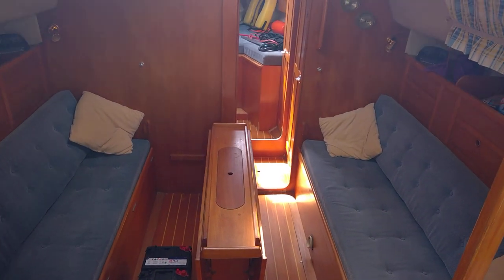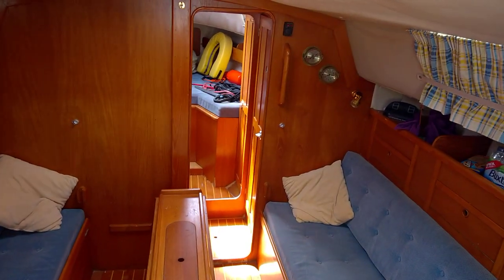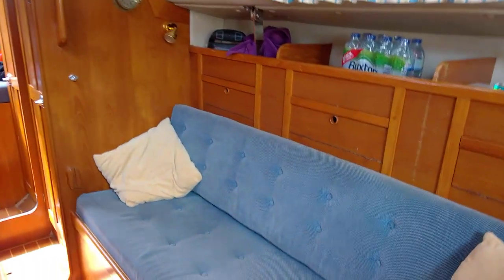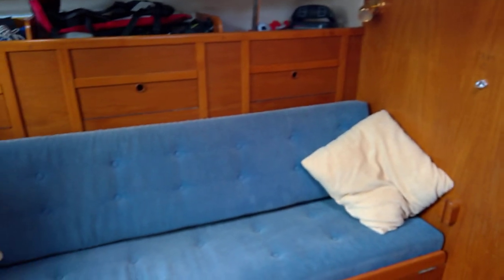You can see through the saloon — the saloon table there. Hopefully the photos will show you how nice that is as a dining area. Seating area there, storage under and behind. Same on the other side, storage under and behind the seating.